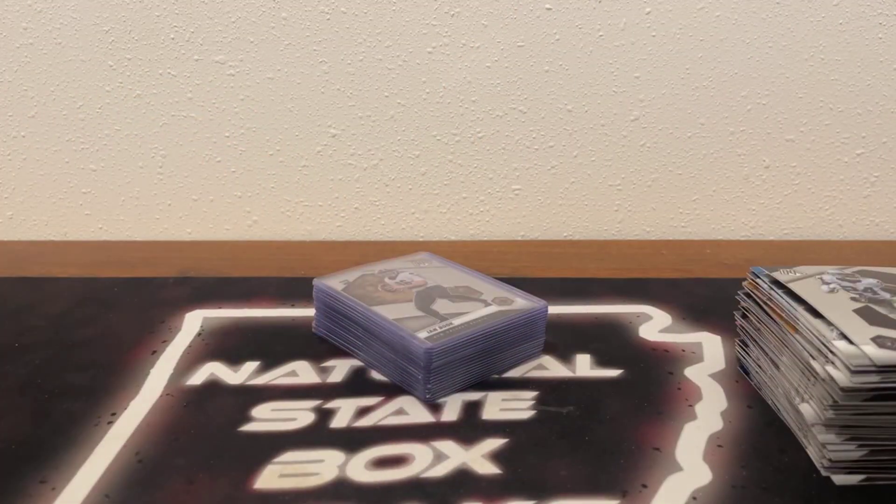That's going to do it for Mosaic Football tonight — that's our final break of the evening. Two more breaks tomorrow night. We'll have two on Wednesday and two on Thursday, including more Mosaic Football. Those auctions are all live on eBay. If you guys have any questions or concerns, you can reach out to us on eBay or find us right here on the Natural State Box Breaks Facebook group. Y'all have a great rest of your evening. Have a safe remainder of your week, and I'll see you guys tomorrow night.